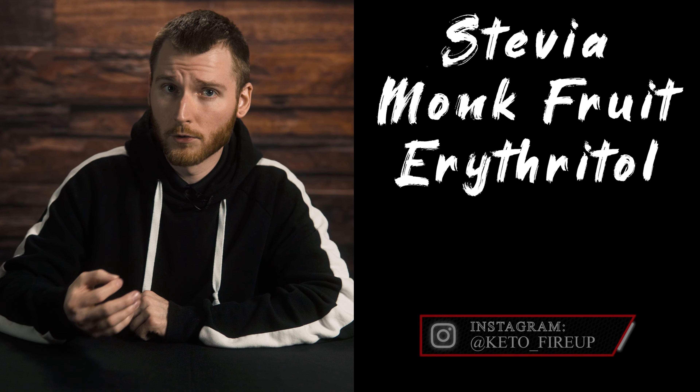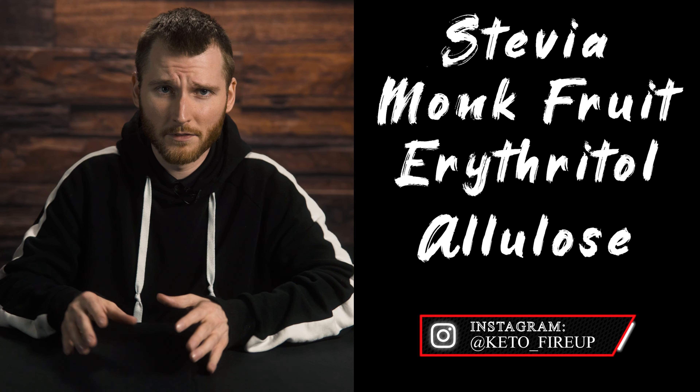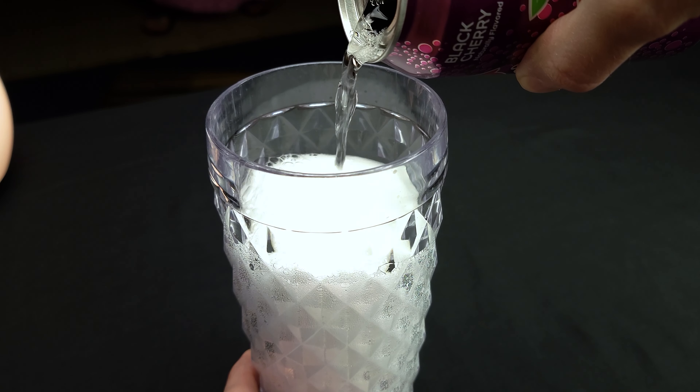One thing you could do in place of sugar, say if you're adding it to your tea or coffee, would be stevia, monk fruit, or erythritol. There are a lot of keto-approved sweeteners you can replace that sugar with, and they're not going to mess you up during this transition. As far as soda goes, there's a soft drink sweetened with stevia called Zevia. They have a bunch of different flavors and you can find them on Amazon and at Food Lion and possibly other stores.